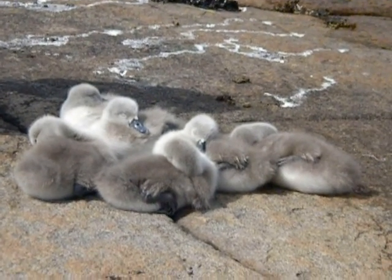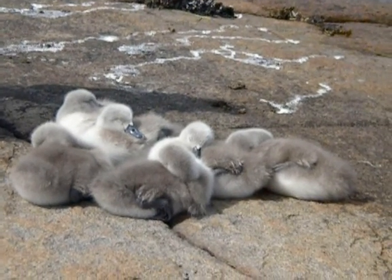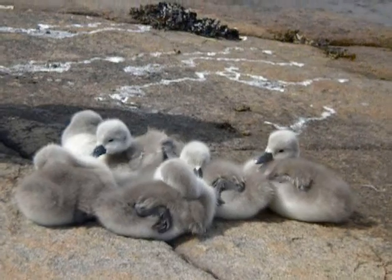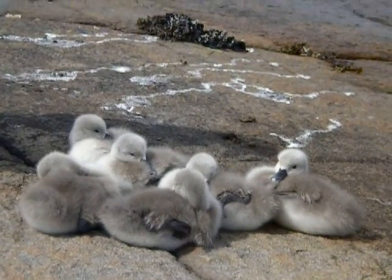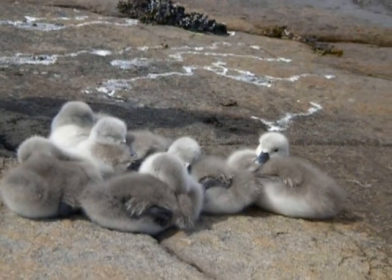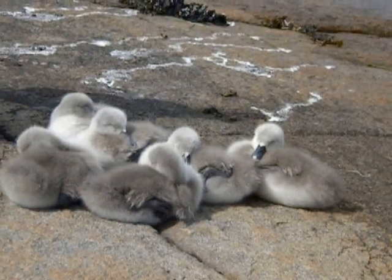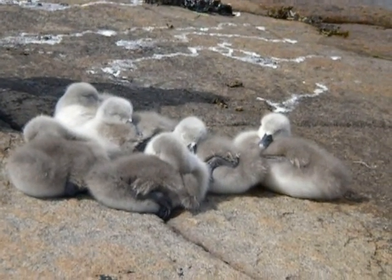I'm making small sounds. Hi cutie, hi cutie. Cute cygnet. Here.